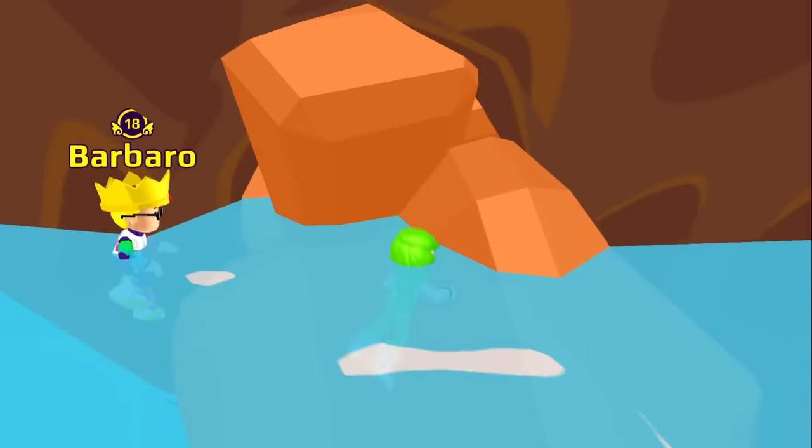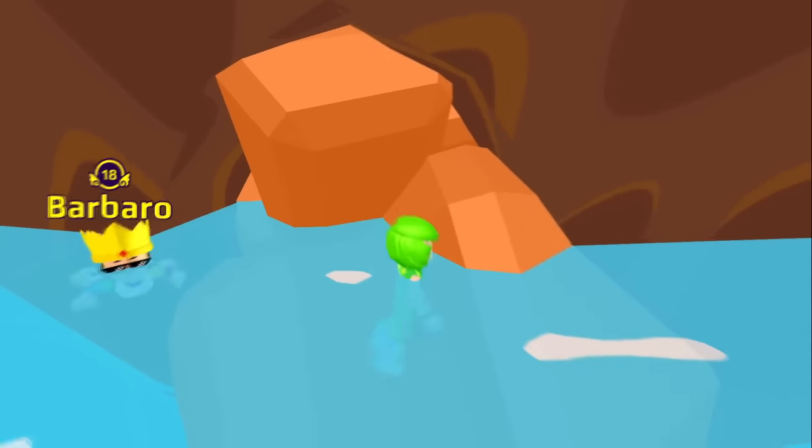And over here we can see that this secret passage is also blocked by stones! This one would be a water cave — I'm sure there are some pretty cool stuff inside it, Barbaro!